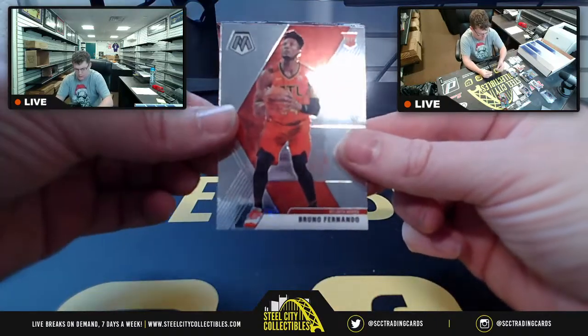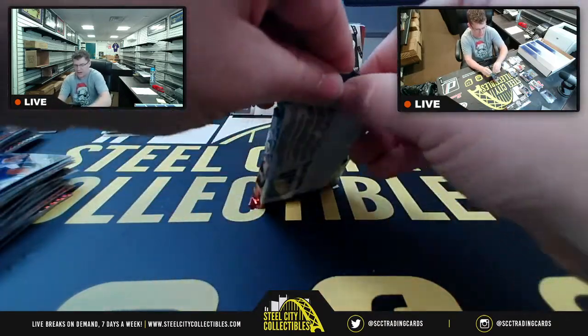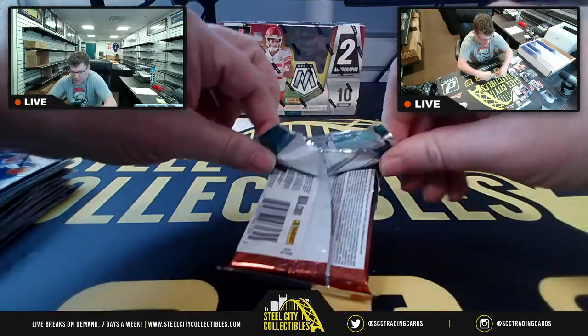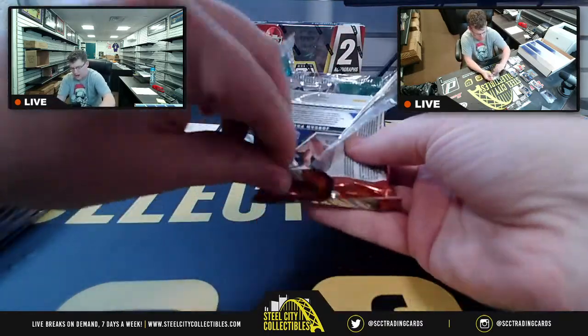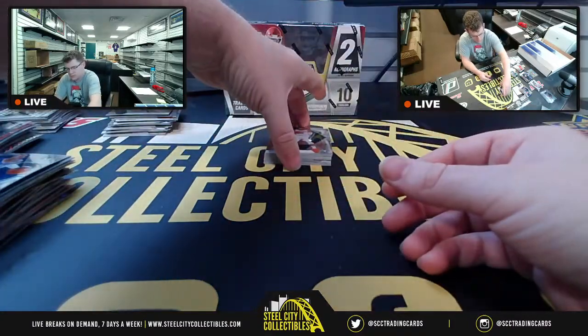Cleveland Darius, Bruno Fernando ATL. Last pack — we did get the autograph. Maybe football will make up for the lack of fire from basketball. Football is usually good to me.